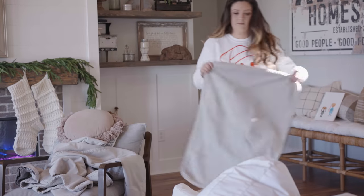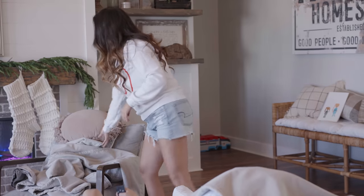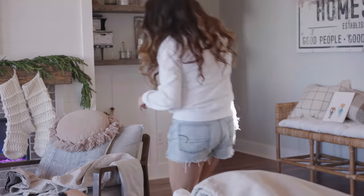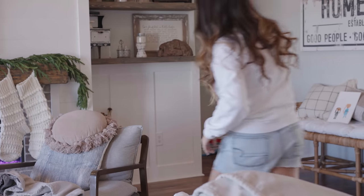Our couch was getting pretty grungy, so I decided to wash everything and get it nice. We have family coming in tomorrow, and with bringing in new home decor and taking out all the fall things, I thought this was the perfect time to refresh the sofa and make it feel good and new.